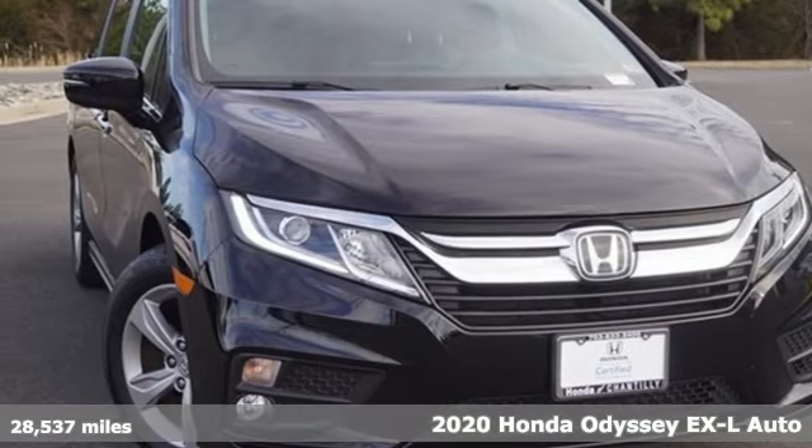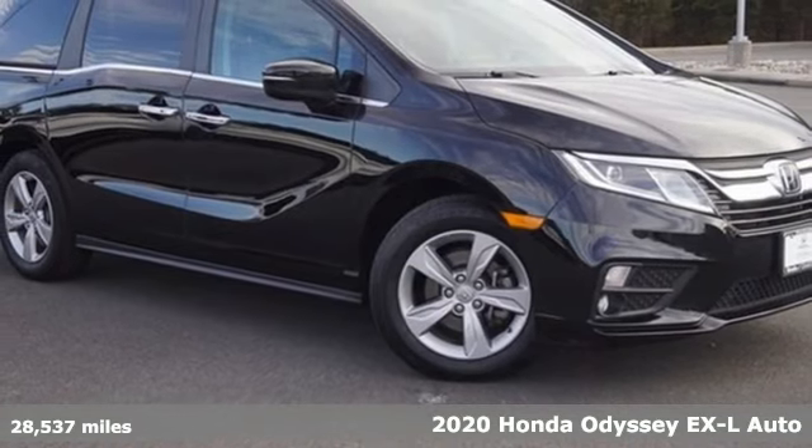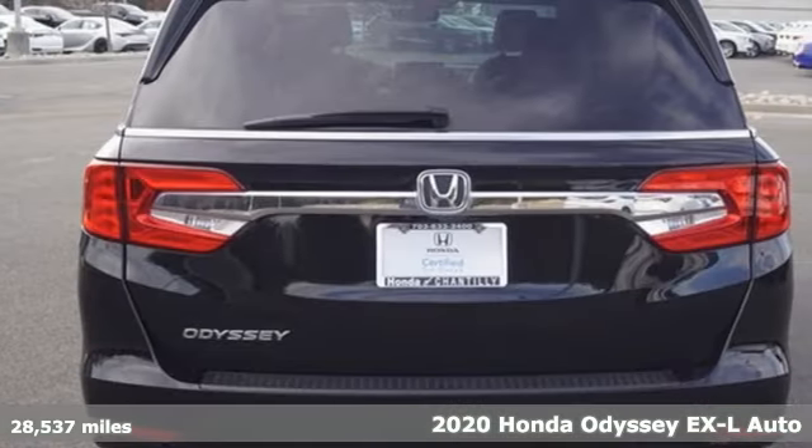It's a 2020 Honda Odyssey. From hood to hatch, it offers all the comforts and conveniences you could want. It comes with great features you'll love.